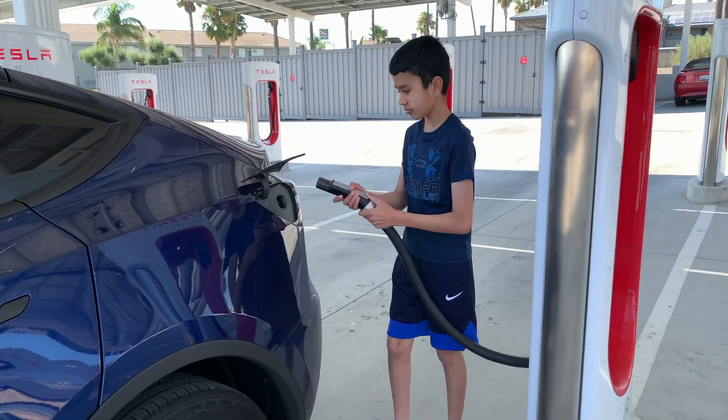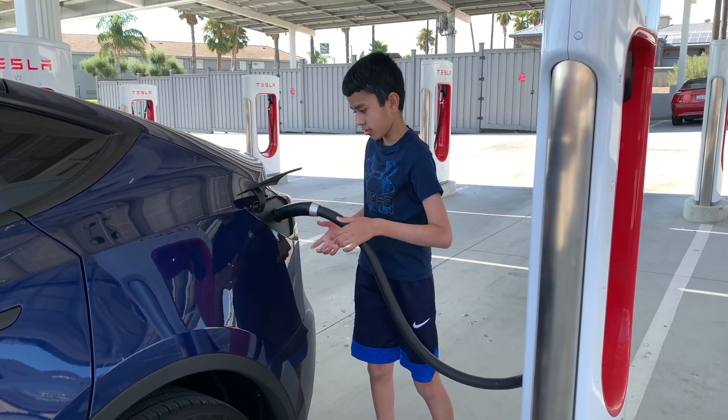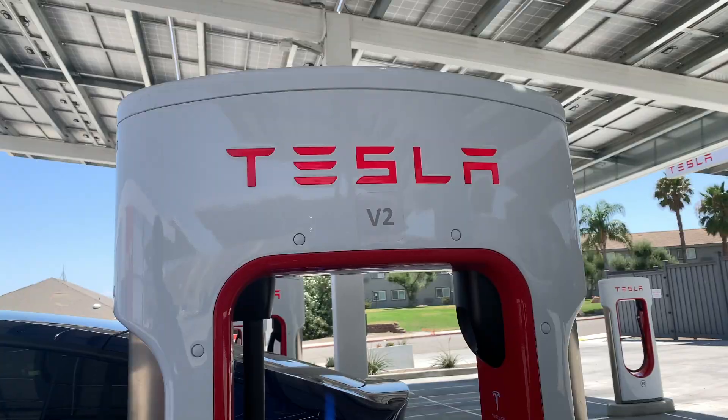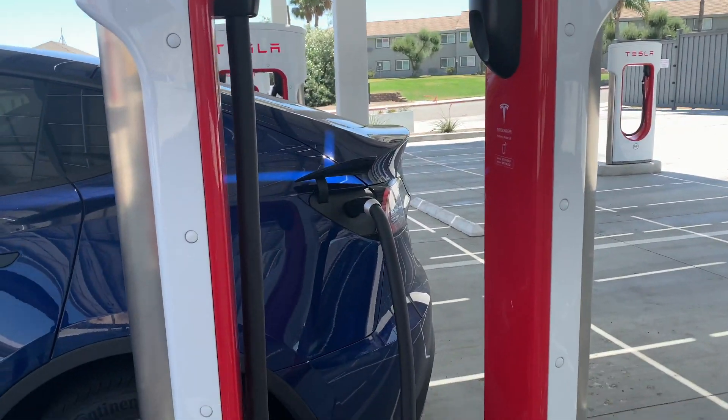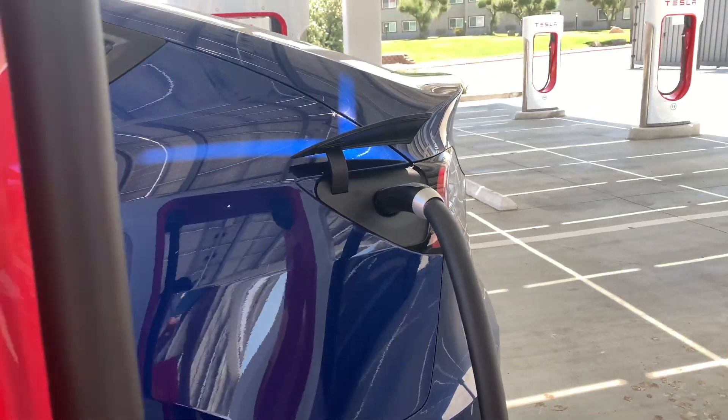There are around 40 supercharging stations, so what's nice about that is you don't have to wait — usually it's empty. You can just drive in and charge your vehicle, and it's easy.